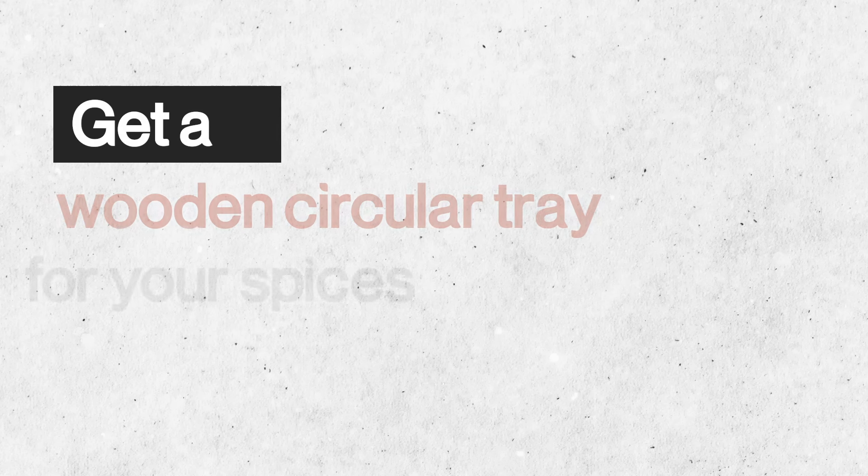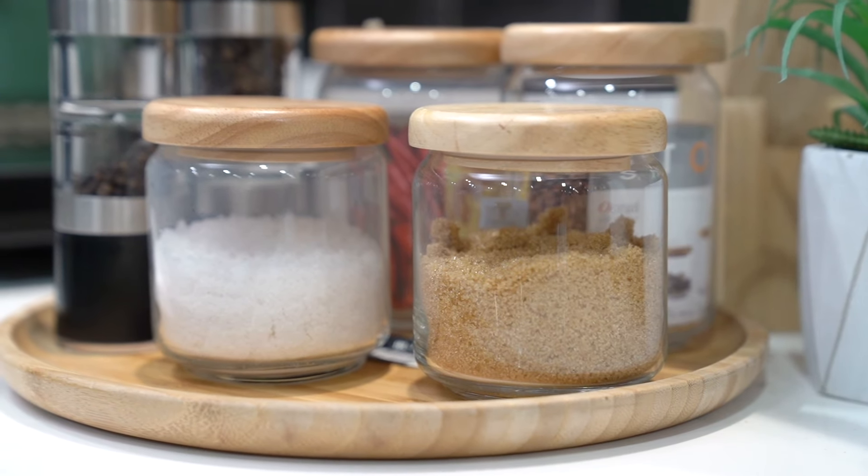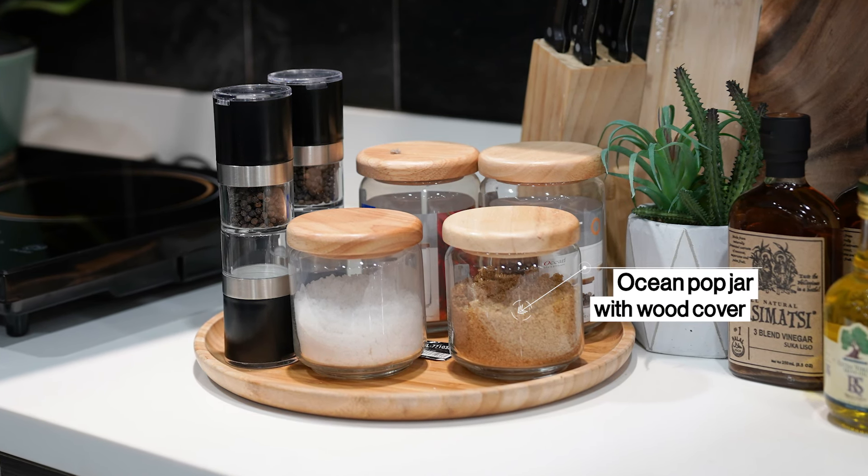Get a wooden circular tray for your spices. For convenience and efficiency, you can keep your spices together in one single space like this wooden circular tray.